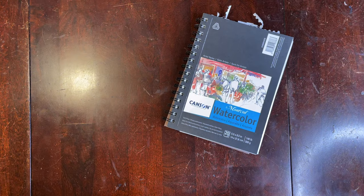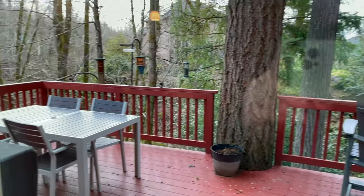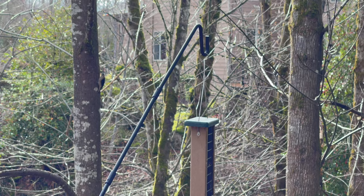Hey everyone, today I'm going to show you my sketchbook challenge I did in November. It's also Take Your Birds to Work Day, so in that case, today we're heading outside to tour my 30-day sketchbook challenge.